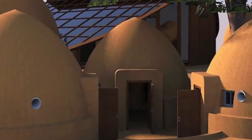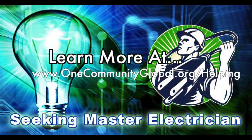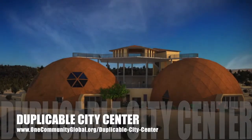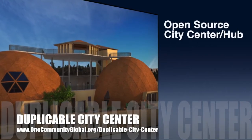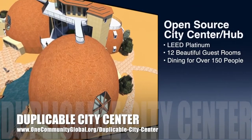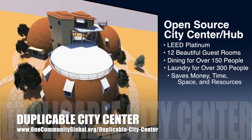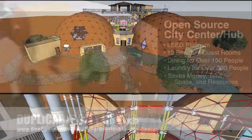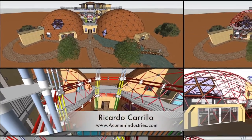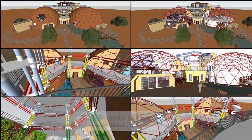In this area of the project we are seeking a master plumber and a master electrician. One Community is also creating an open source duplicable city center designed to be LEED Platinum certified, provide 12 guest rooms, dining for over 150 people, and laundry and recreation space for over 300 people — all while saving money, time, space, and resources. This week Ricardo Carrillo, senior engineer and principal of Acumen Industries, began working on the structural engineering specifics for the duplicable city center cupola.